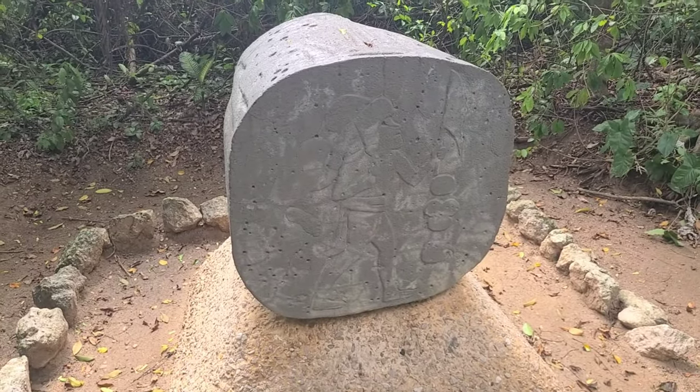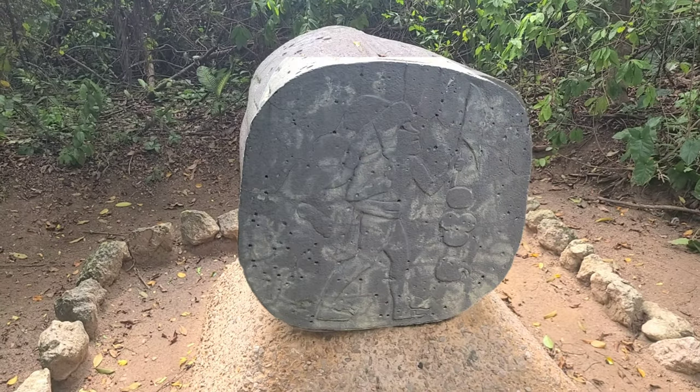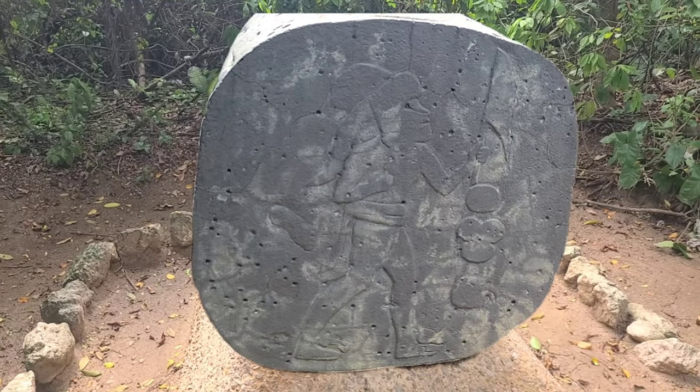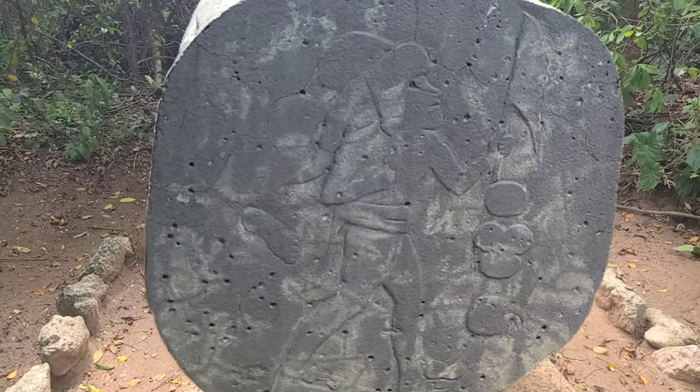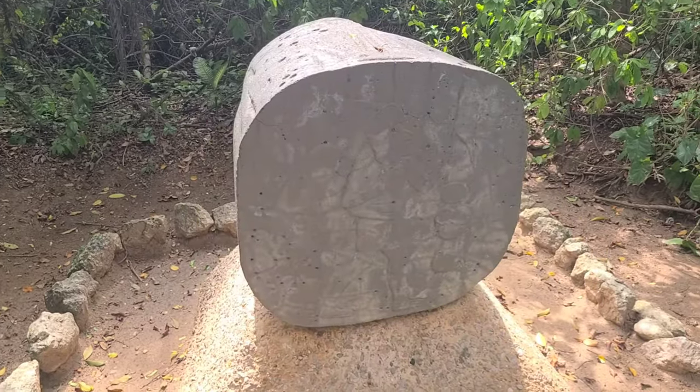The first monument we get to see is from 700 years before Christ — it's called the Traveler. It shows a guy traveling between cities in the Olmec world, somewhere between 700 and 400 BC. Kind of cool that people were out there traveling.